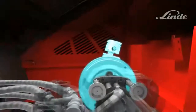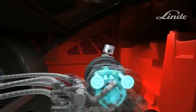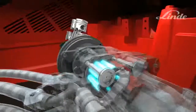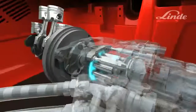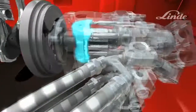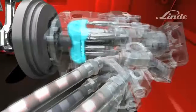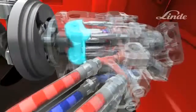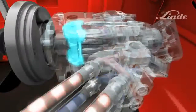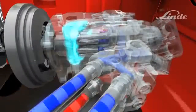How does the system work? The truck's engine drives an axial piston pump, which consists of a cylinder block with pistons rotating on a circular disc called a swash plate. The swash plate's angle can be adjusted steplessly from zero to maximum to control the flow of oil. If the swash plate is angled to the other side, the oil will flow in the opposite direction.